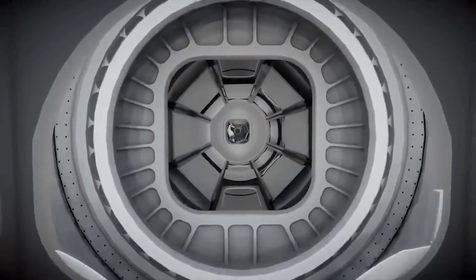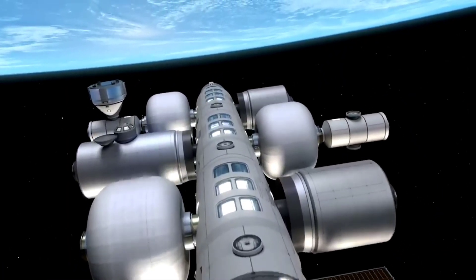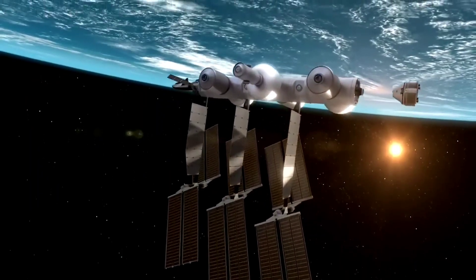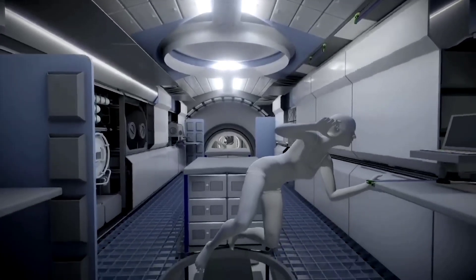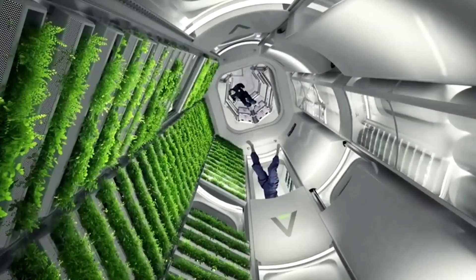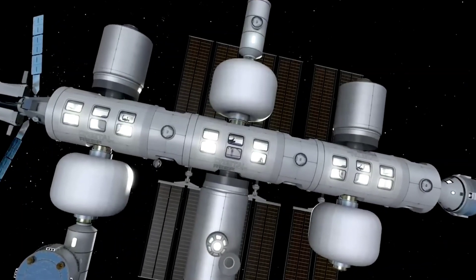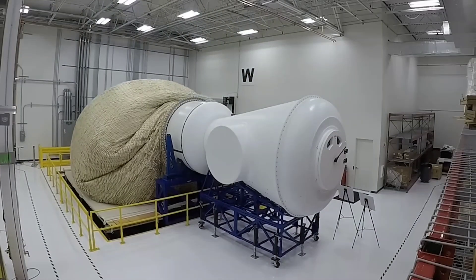All the air and water needed for survival would be delivered by logistics carriers to the habitat and stored until required. The LIFE habitat is equipped with life support systems that regulate air pressure, temperature, humidity, and oxygen levels. These systems also recycle some of the air and water to minimize the amount that needs to be delivered. The habitat can be launched on the Space Launch System rocket, as it expands only once in orbit, making transportation easier and less expensive.